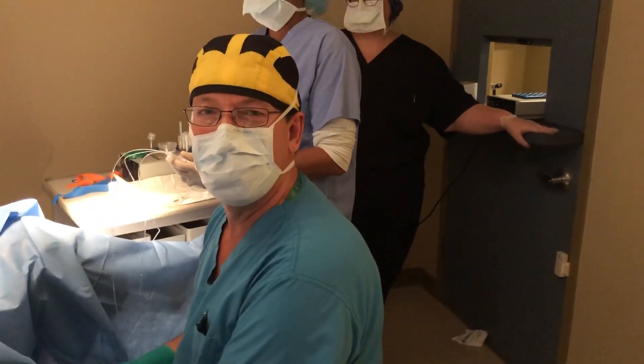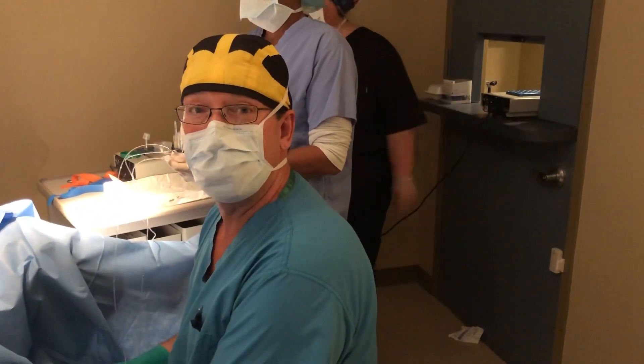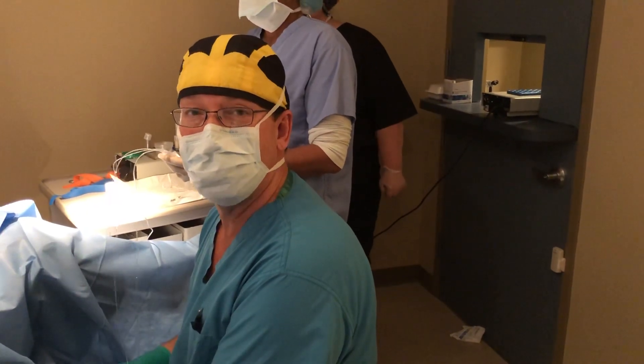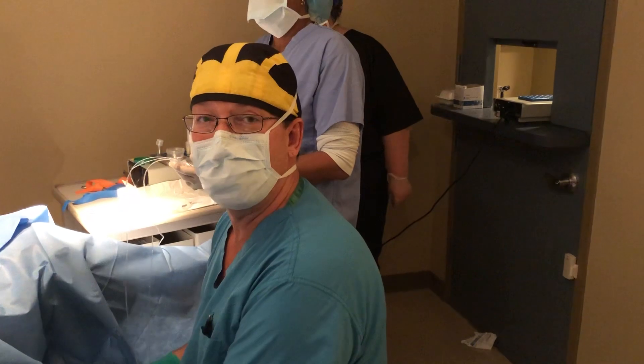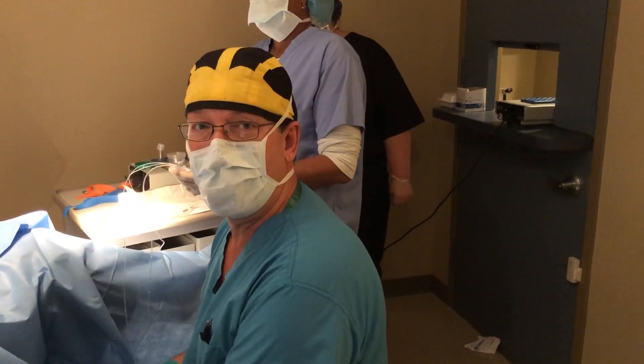Good morning, this is Dr. Gil Wilshire at Missouri Fertility. Welcome to an egg retrieval for in vitro fertilization. In vitro fertilization means we fertilize the egg and the sperm in the lab.